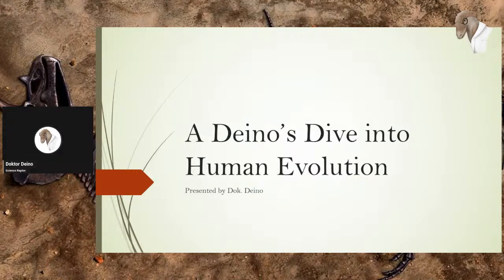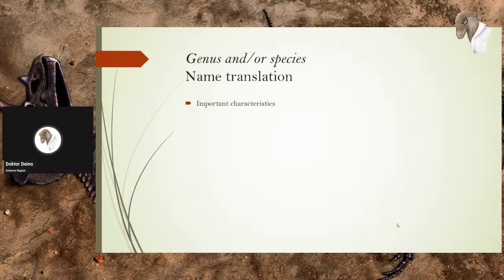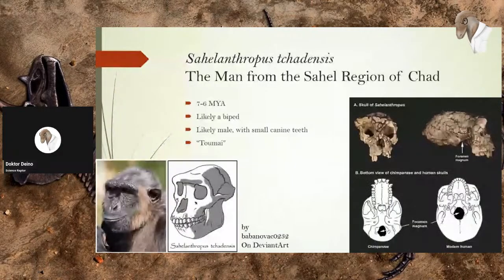Alright, might as well get started. This is Dino's Dive into Human Evolution. The format: the genus and/or species I'll be talking about will be at the top, followed by the name translation. There'll be a list of important characteristics I'll go over one by one, and I'll often have a few pictures to show you what they would look like. Our first hominin or ape within the human lineage is Sahelanthropus tchadensis, translating to 'the man from the Sahel region of Chad.'